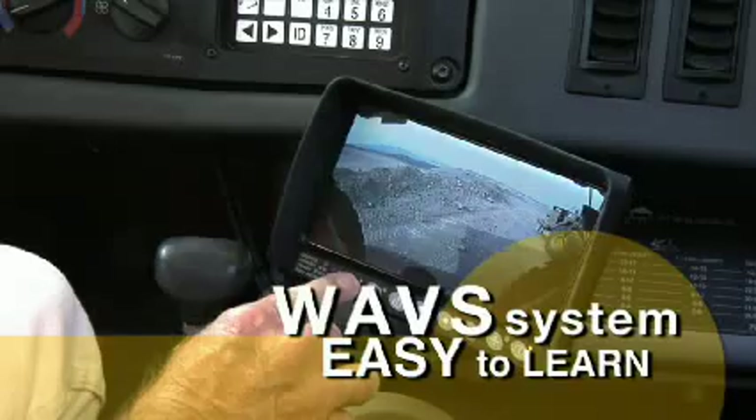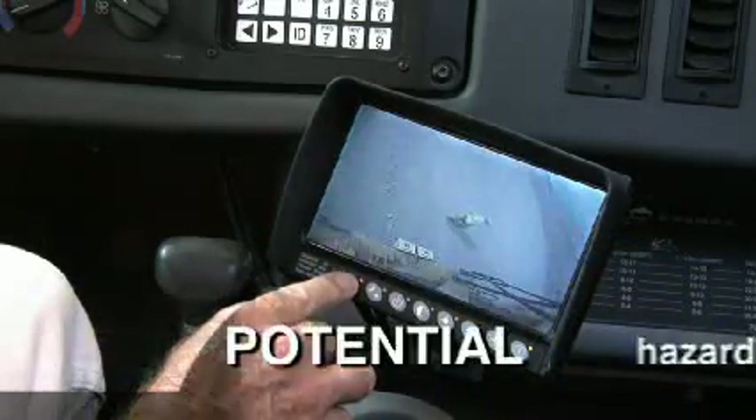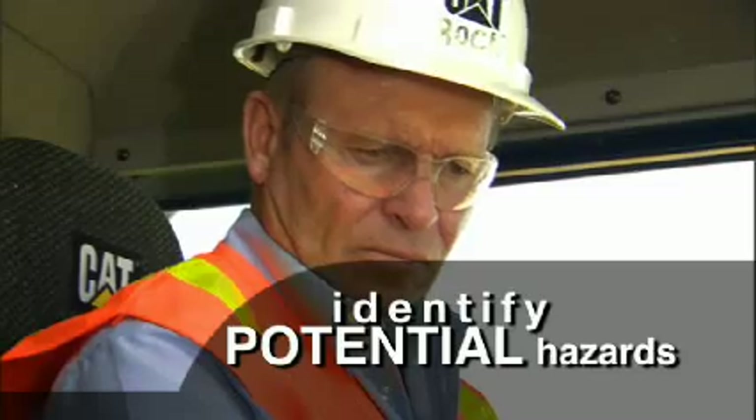At startup, you scroll through each of the cameras. By doing so, you're able to identify potential hazards surrounding the machine.